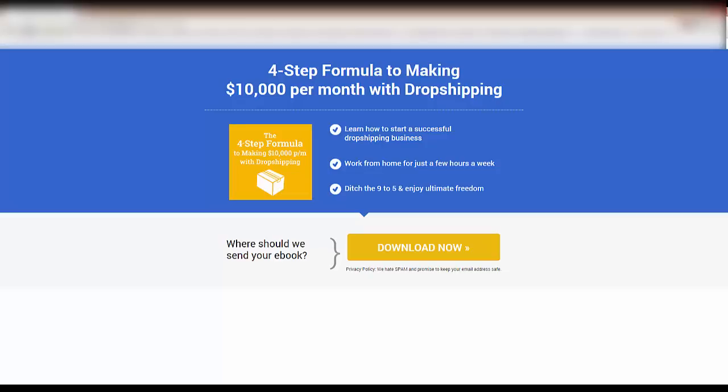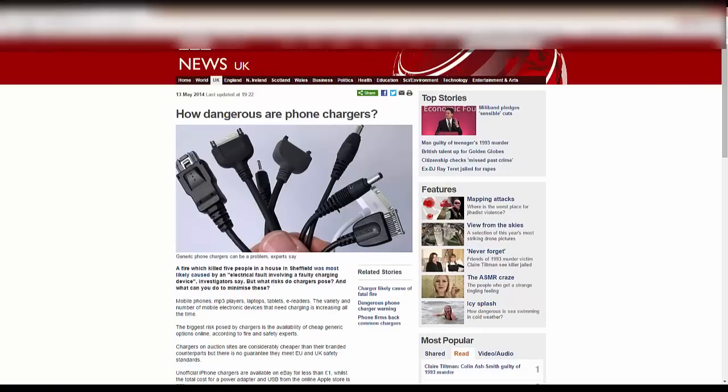Moving on, lastly I want to talk about dodgy eBay charges. Someone in the Wholesale Help Private Facebook group brought this to my attention today, and I think it's a good thing to cover and reiterate. If you are a seller of electronics, or you've been wanting to get into electronics accessories, I want you to be very careful with selling or buying chargers on eBay — both as a seller and a buyer. Because there are an awful lot of sellers on eBay selling phone chargers, laptop chargers, and camera chargers that are being imported from China very, very cheaply.